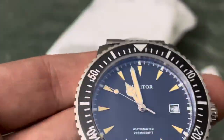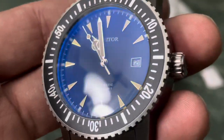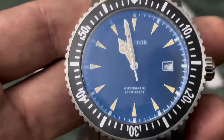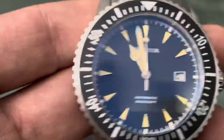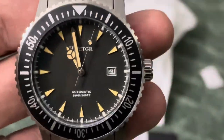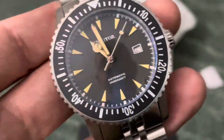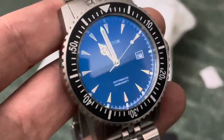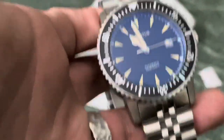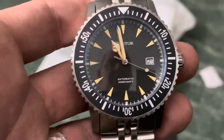It's got that nice faux-vintage style lume on it. Really digging the anti-reflective coating and the way it goes blue. That is a nice timepiece — I'm actually pretty pumped about this. I'm definitely going to do a review on this. All right, until next time — this is Jeremy, your old man from the Old Line State, signing off.